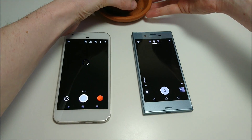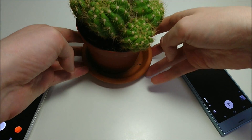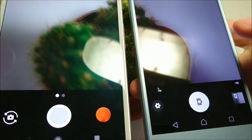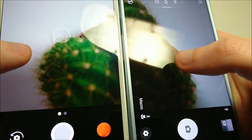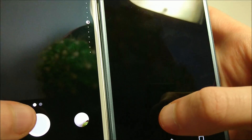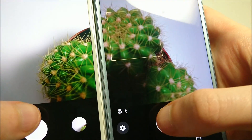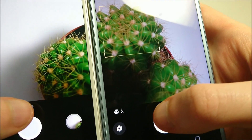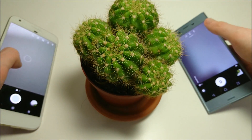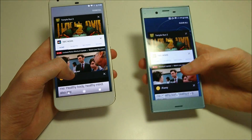Next up testing out camera speed with this cactus here, keeping it in focus. Remember, on the Sony you have a primary camera of 19 megapixels versus 12 on the Pixel, so let's see if it impacts things. It looks like the Pixel is a little bit faster taking pictures. You saw some exceptions, and we'll have an actual camera quality comparison on my channel later — but for now the Pixel is a little bit faster taking pictures.